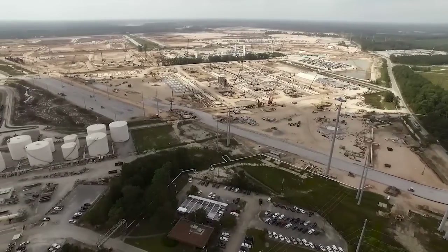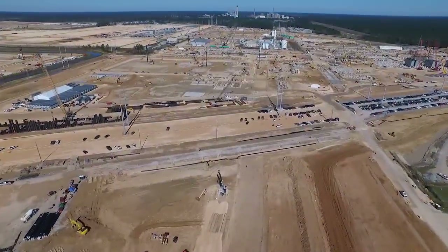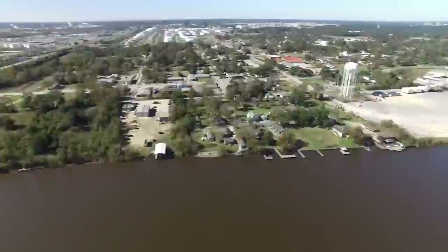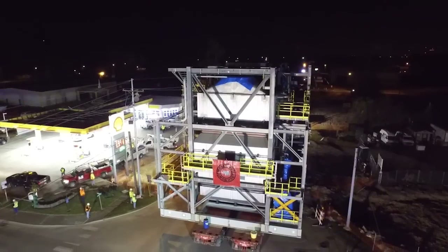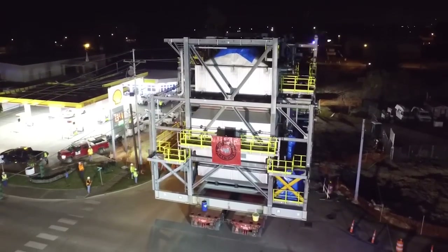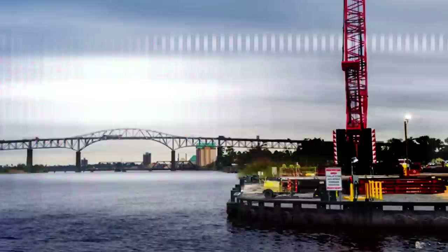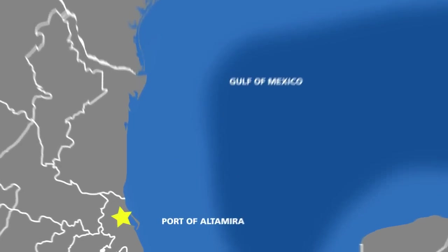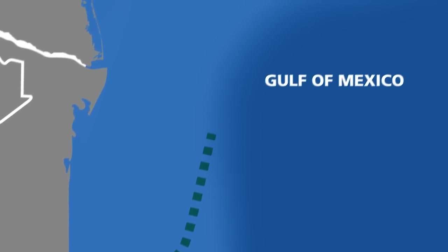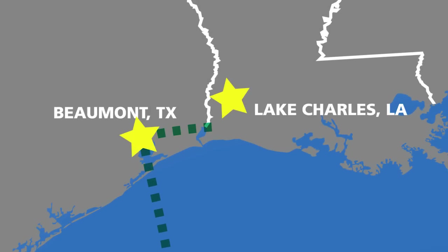Here at Sasol's 8.9 billion dollar ethane cracker and derivatives project site in southwest Louisiana, we are well underway with construction activities and recently achieved a major milestone: our first heavy haul transport. Let me tell you how we got here.